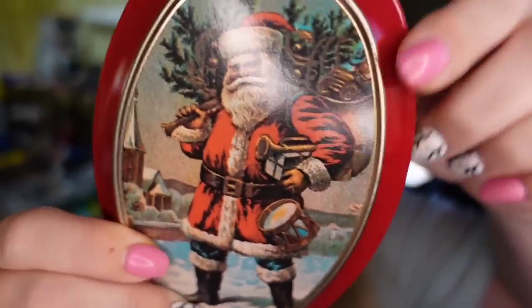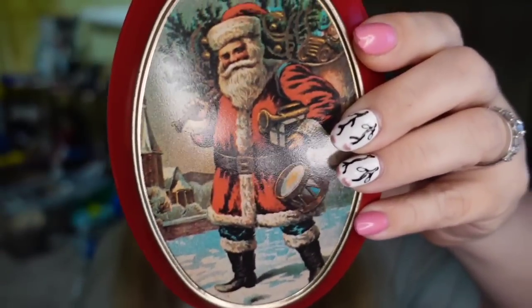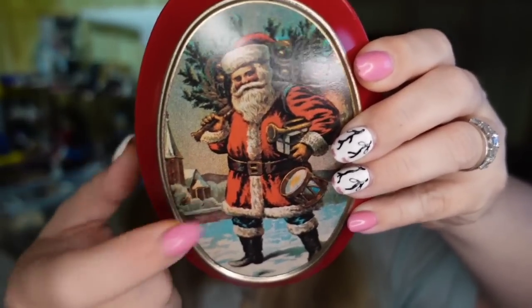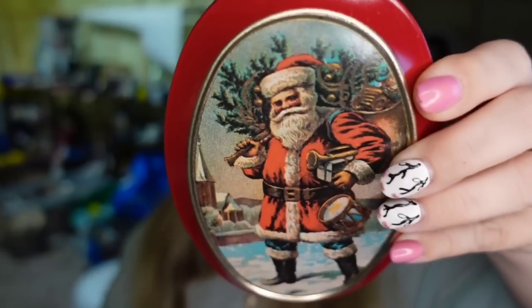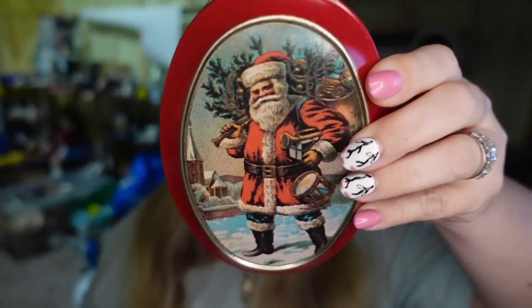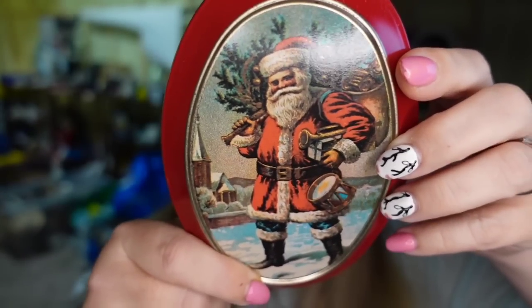Up next is something that sold pretty fast — in less than a couple of weeks. This is a little Santa Claus tiny oval one. It sold for $16.24. It is April, my friends — we are not near Christmas. List your holiday stuff year round. I'm less than a dollar in so it's going to be about a $13 profit.